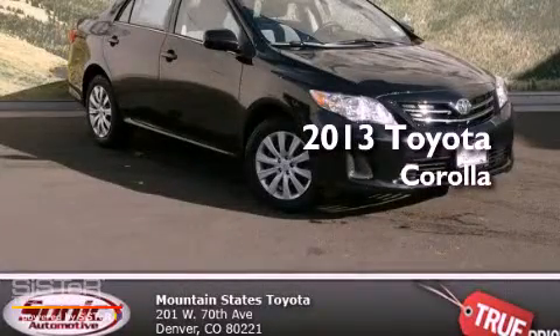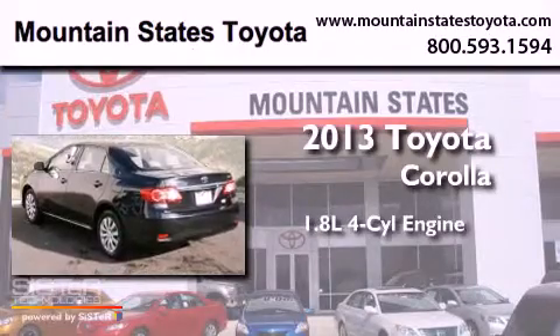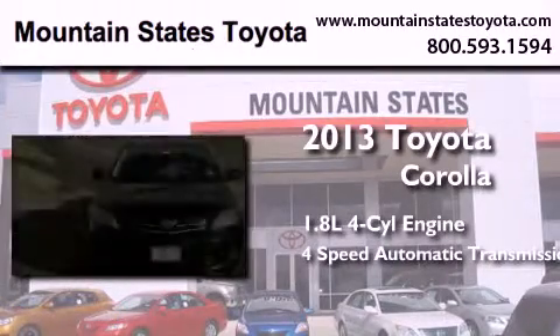This is a brand-new 2013 Toyota Corolla. It features a 1.8-liter four-cylinder engine and a four-speed automatic transmission.